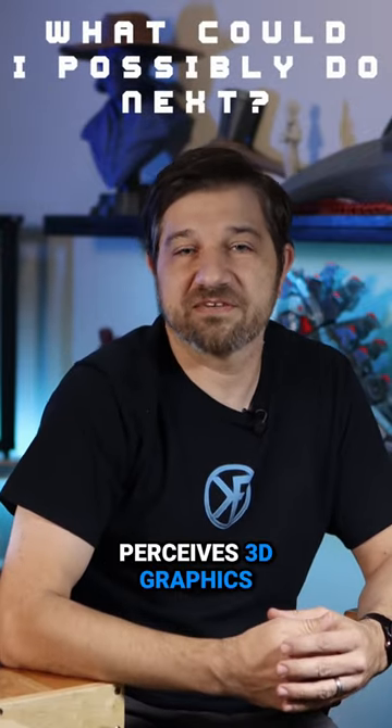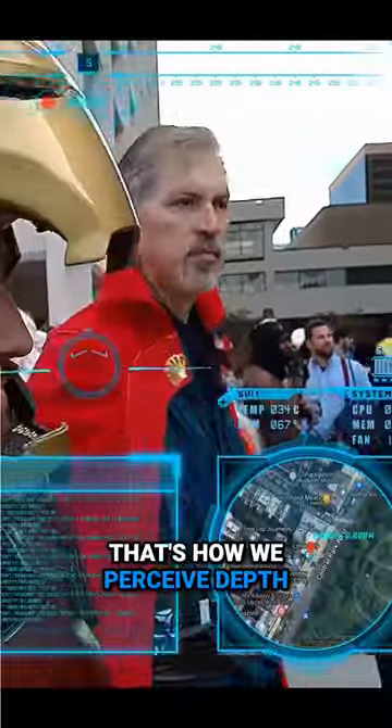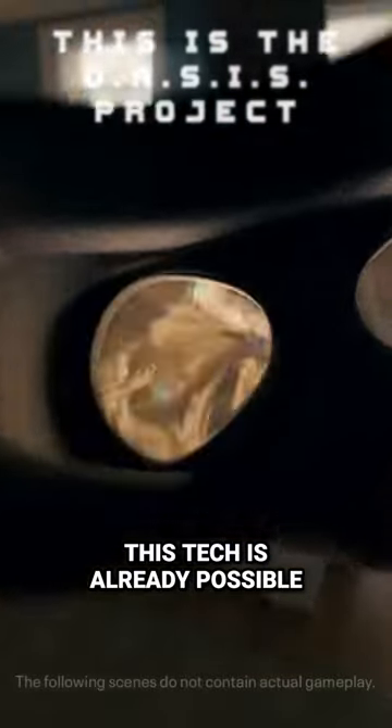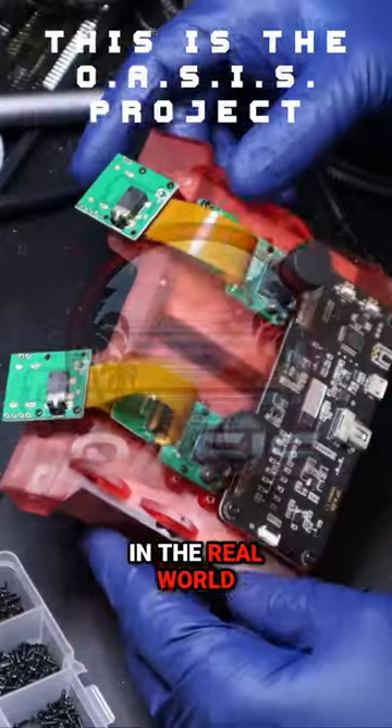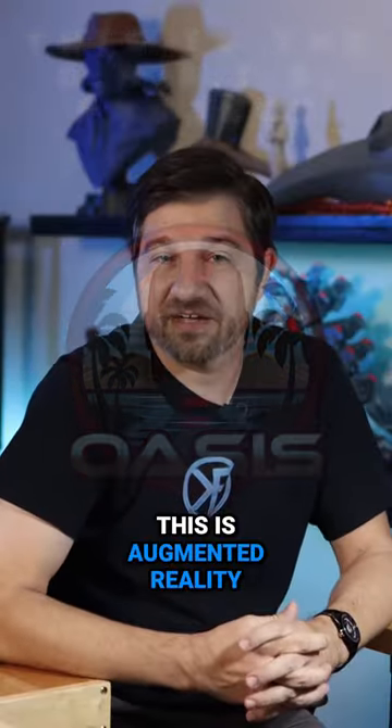We know a lot about how the brain perceives 3D graphics and how we can use stereo vision to achieve similar results. We have two eyes, and using the difference between those inputs, that's how we perceive depth. This is how modern VR headsets work, so we know this tech is already possible. For this to work in the real world, we'll need two cameras and two displays, one for each eye. This is augmented reality.